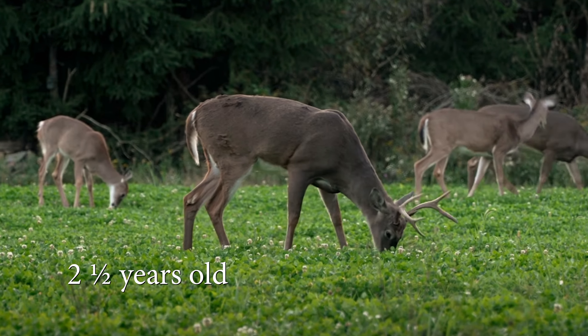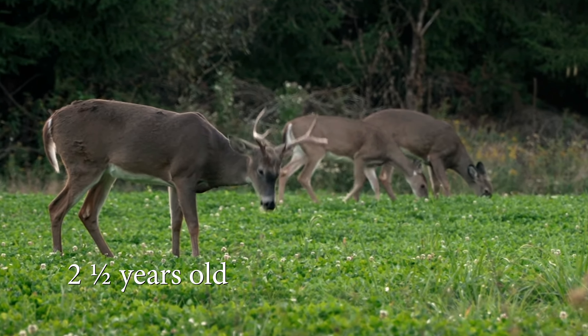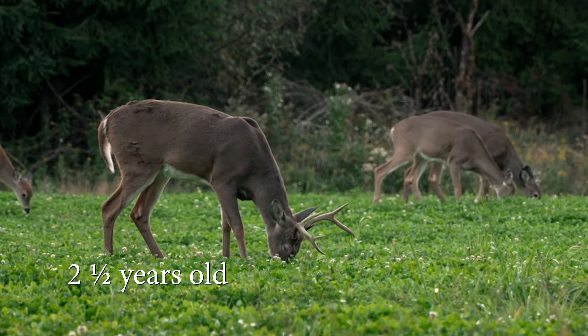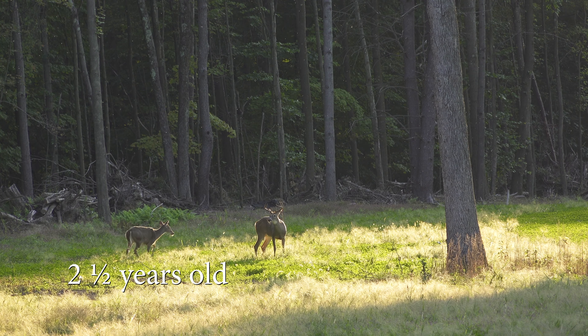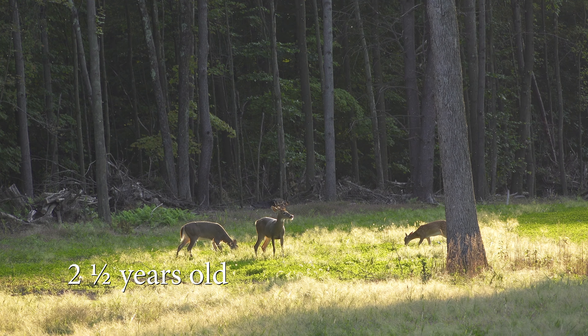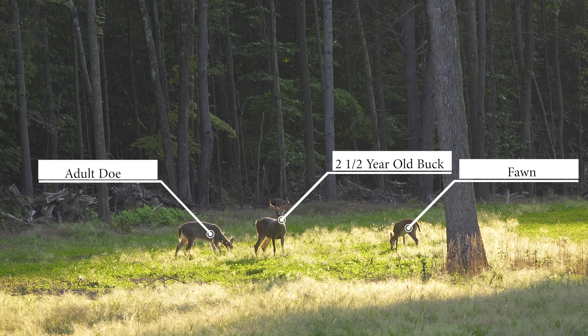Two and a half year olds have legs that still appear too long for their bodies and they still have an overall sleek appearance. They have developed some muscling in their shoulders and slight swelling in their neck during the rut, but their waist is still thin. Given adequate nutrition, their antler spread can be equal to or wider than their ears. They can have moderate staining in their tarsal glands during the rut, especially if a few mature bucks are in the population.